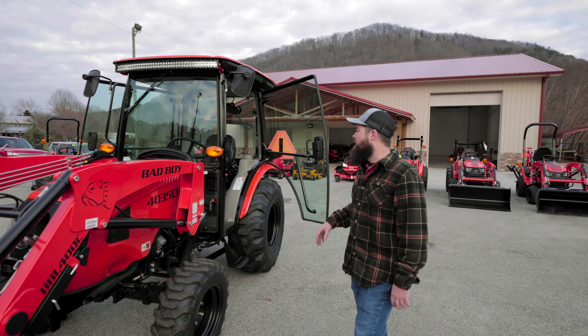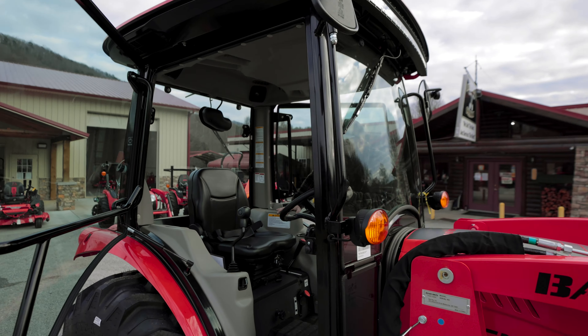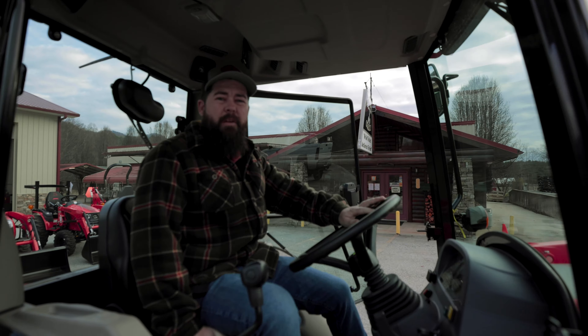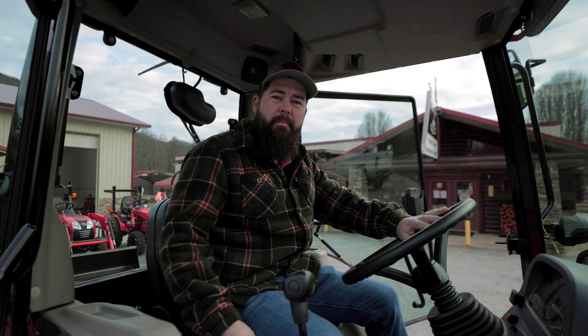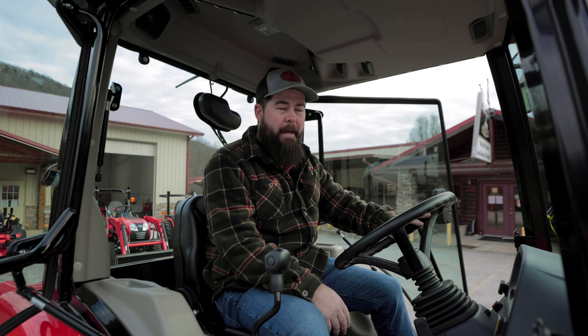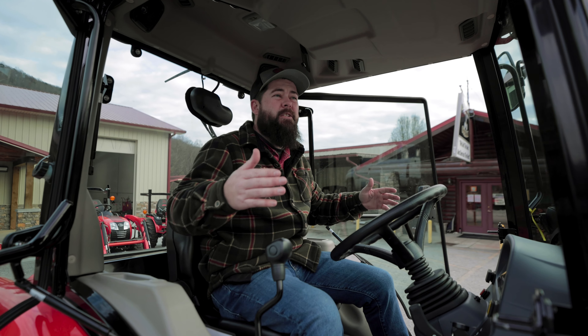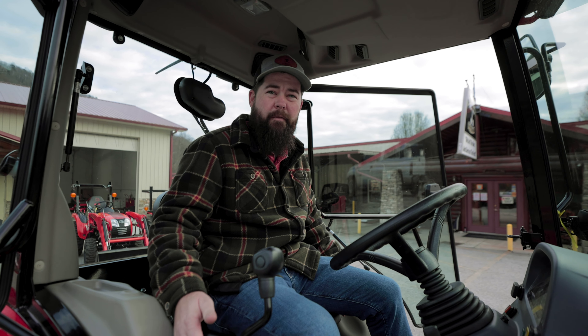35 horsepower. The big selling feature, the big attraction on this one is the cab. The cab is really great for anybody that's allergic to bees — they're doing bush hogging, they don't want to get bee stung, they don't want to have to worry about all that. The inside of this one is designed completely different; they didn't just take a cab and set it on the normal 4035.